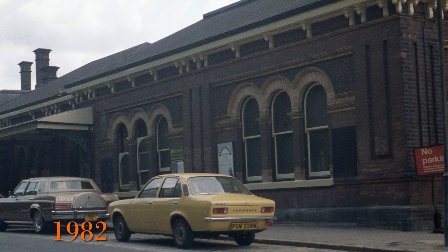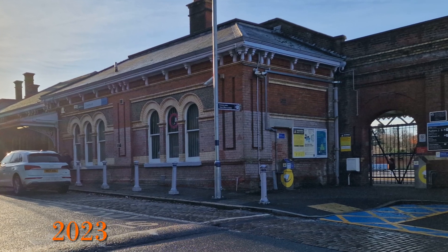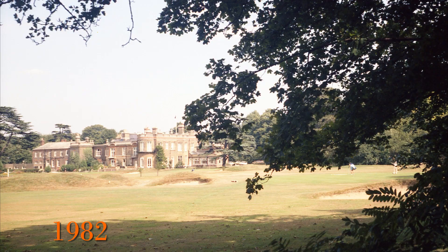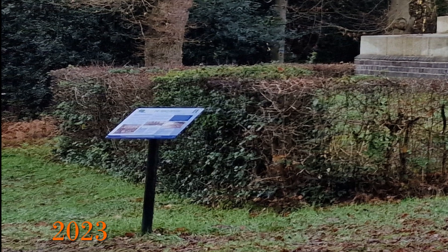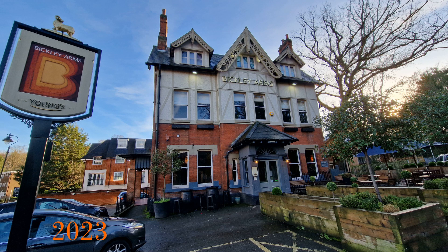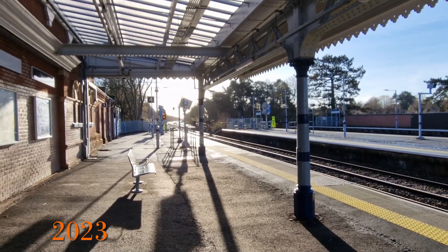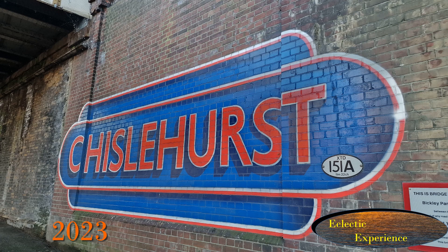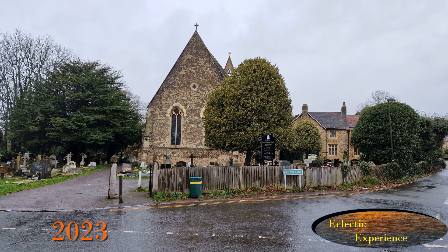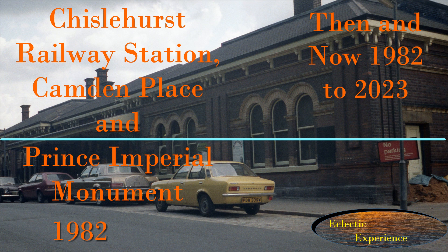This really is an eclectic mix. The railway made Chislehurst and Camden Place accessible. The railway buildings have seen the most change, but it is minor — now they've been cleaned you can really see the quality of the brickwork. Camden Place and the Prince Imperial Memorial have really not noticeably changed, but it is now possible for a passerby to understand why the memorial is there from the notice boards. It has also been great to see that the pubs I remember have all survived. If you enjoyed this video, there are links at the end to other then-and-now videos. Please subscribe to the channel, click the alerts bell and add comments, especially with any additional information. Thank you for watching Eclectic Experience — Change Seen Through Images.